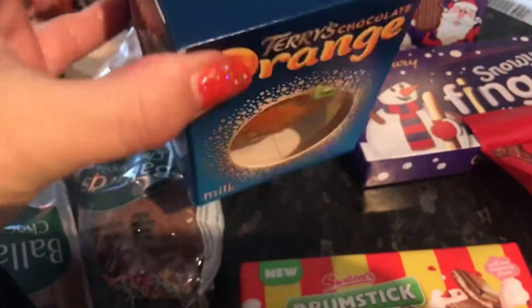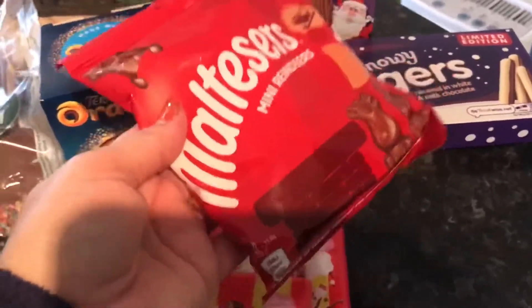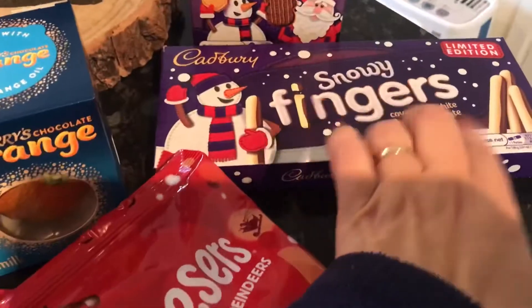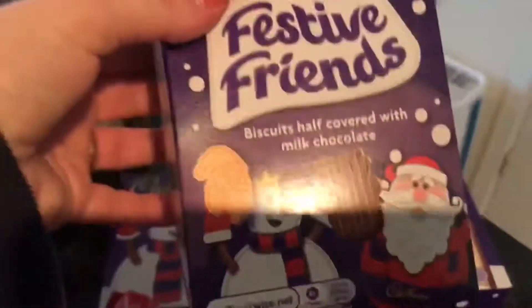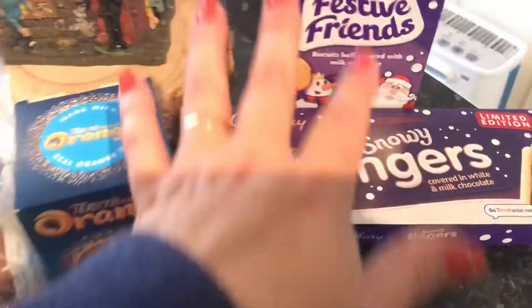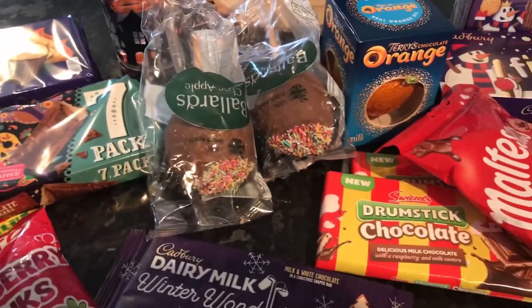This was a banker — sometimes these go up very much for Christmas — and it's got quite a long date, August next year. These are things for our granddaughter so I can split them between her Christmas stocking and Christmas Eve box. I've got the mini reindeers — all a pound each — the snowy fingers limited edition, covered in white and milk chocolate, and the festive friends biscuits, half covered with milk chocolate. I'd normally put this sort of thing in her Christmas Eve box.